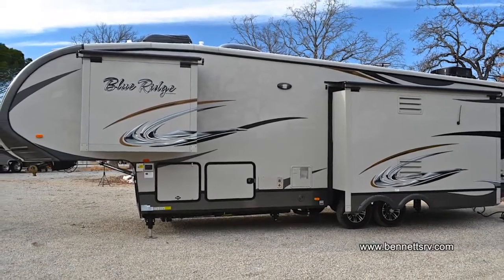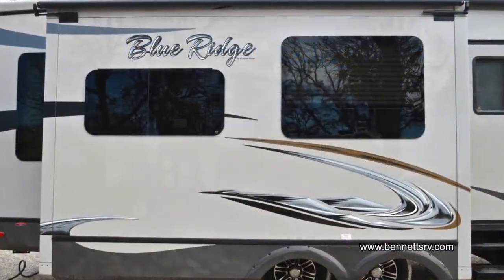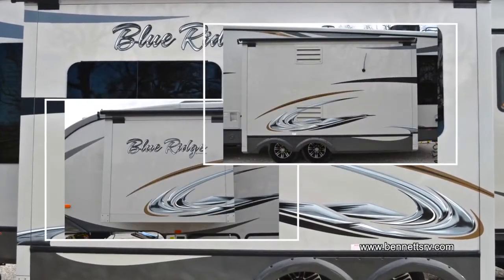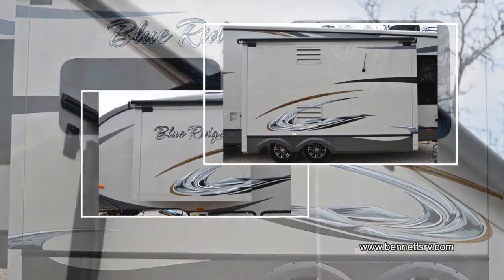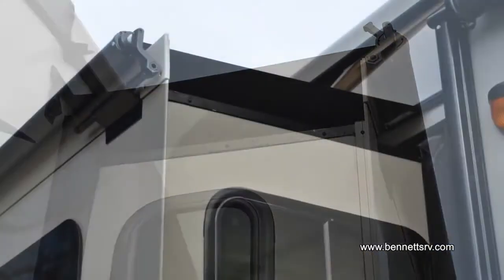This 3025 is equipped with three slide-out rooms: a dinette sofa slide, a bedroom slide, and a kitchen entertainment slide. Slide topper awnings are installed over all three of the slide-out rooms.